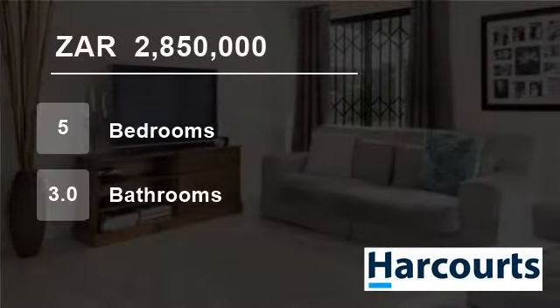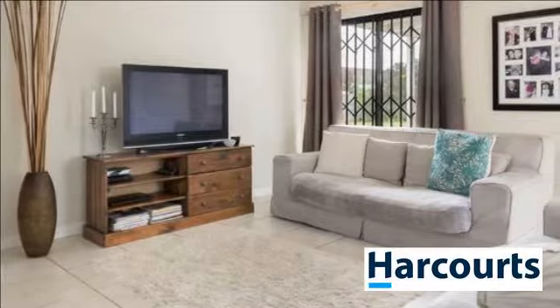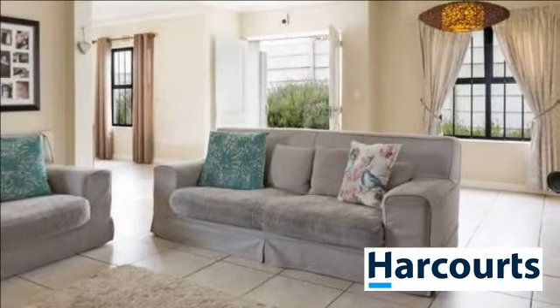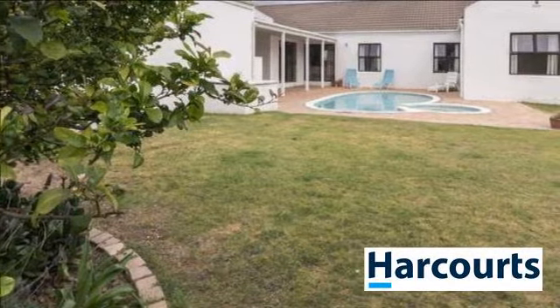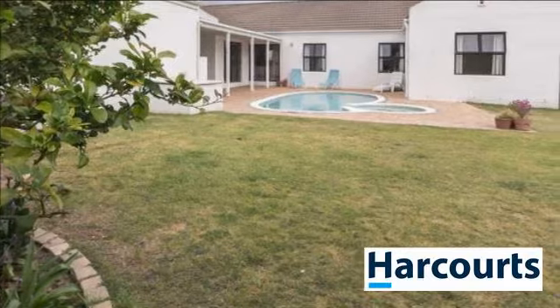Welcome to this 5-bedroom house for sale in Pinehurst, Durbanville, Western Cape, South Africa for R2,850,000. Come view this property in the sought-after village of Oakwood, Pinehurst, Durbanville. On offer at R2,850,000 and open to offers from serious buyers hoping to call this village their new home.